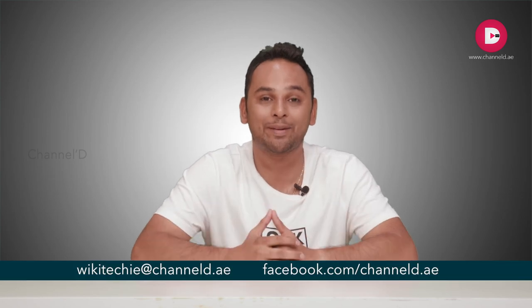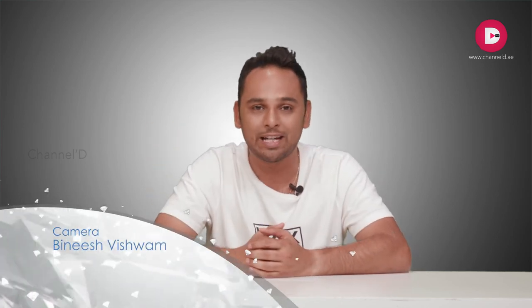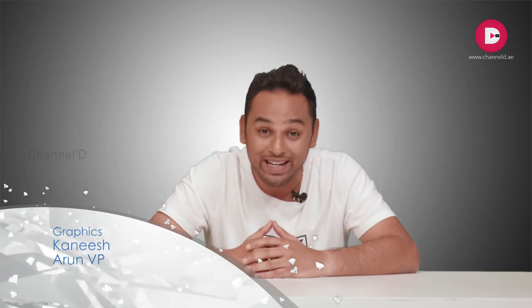I hope you enjoyed the Canon 6D Mark II review and the EOS M6 which is coming out in the market very soon, and the Apple AirPods review that you've all been waiting for. I'll see you next week again with a lot of new gadgets. You can email me at the email ID shown below. This is Arjun signing off from Wiki Techie.